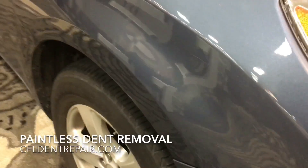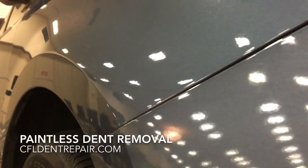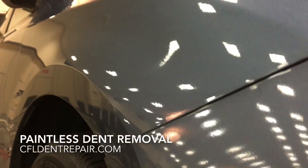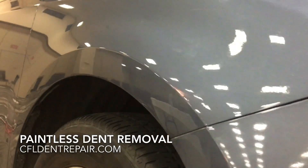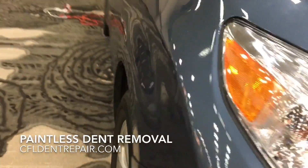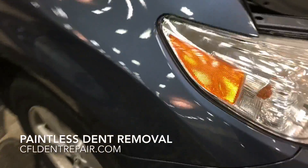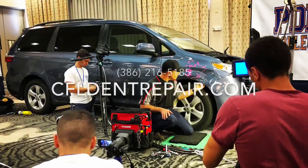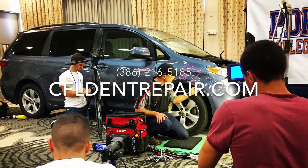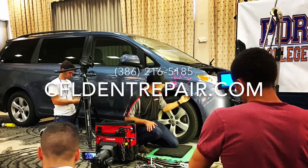I had a blast and hope to do it again maybe next year. This was a paintless dent repair — no painting whatsoever, everything remains original on the vehicle. Really had a good time doing this. Feel free to check out the website CFLdentrepair.com, or if you have any questions feel free to call 386-216-5185. Thanks for watching everybody.